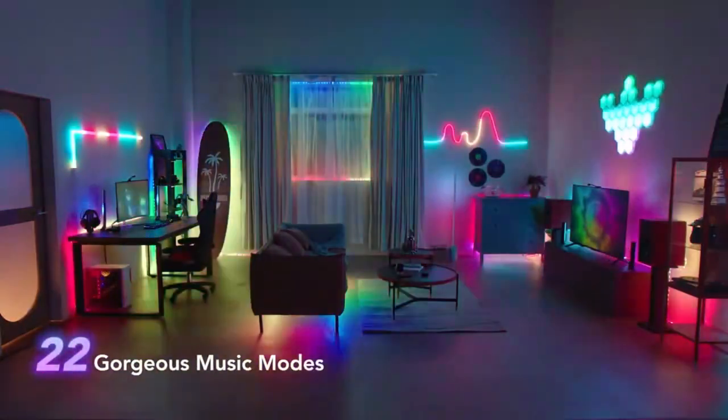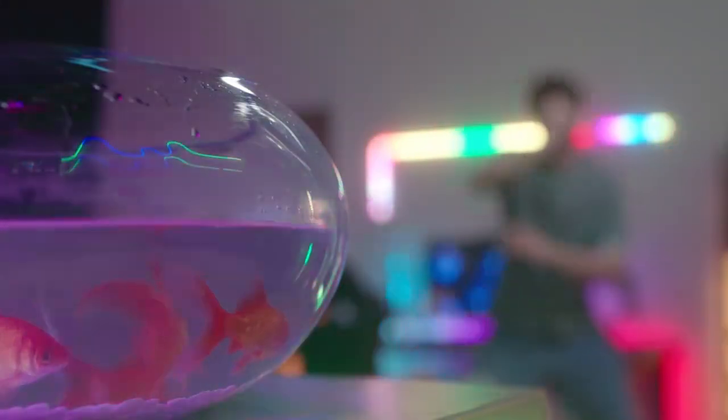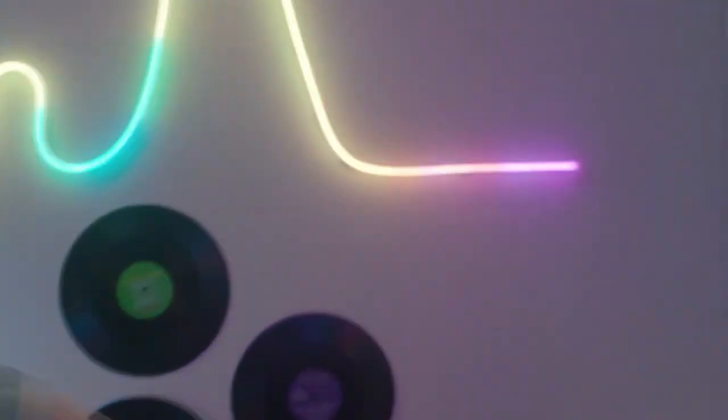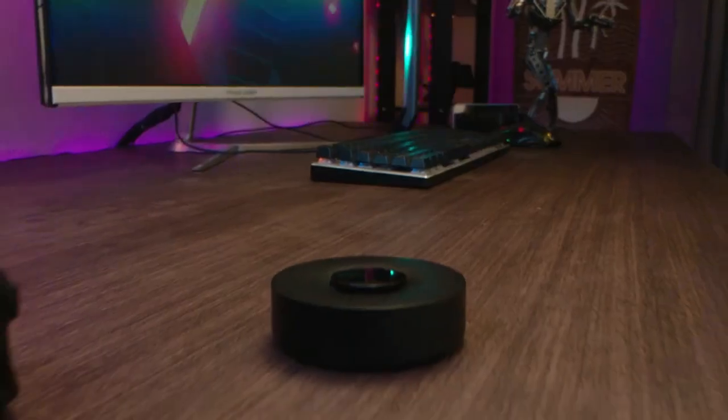But here's the real showstopper — over 22 dynamic music options await, synchronizing perfectly with your beats to keep the energy soaring. Controlling this symphony of light is a breeze with the user-friendly smartphone app. Plus, the sync box's exceptional audio pickup ensures flawless synchronization, so you can keep the rhythm tight and the crowd in awe.